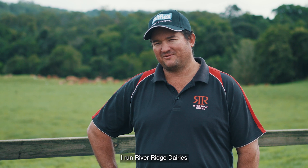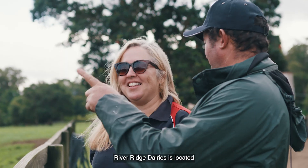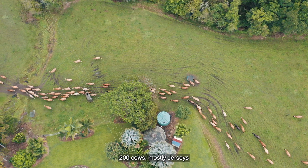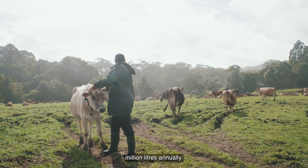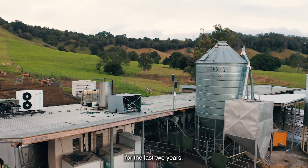Hi, my name is Ray De Vere. I run River Ridge Dairies with my wife Catherine. River Ridge Dairies is located on the Sunshine Coast here at Corralpa. It's 250 acres. We currently milk around 200 cows, mostly Jerseys, with a few Brown Swiss thrown in. We produce 1.1 to 1.2 million litres annually and have used SenseHub for the last two years.